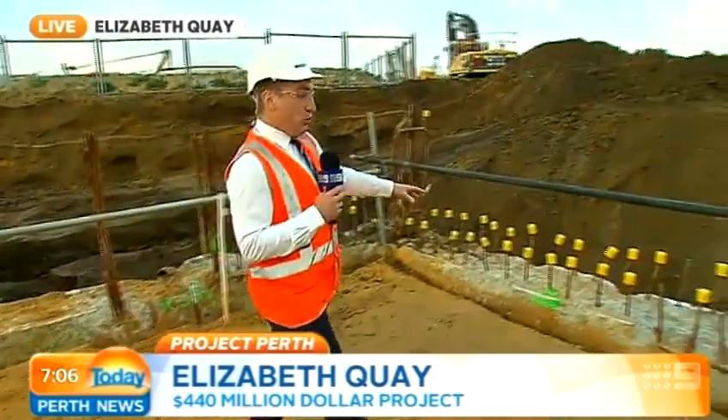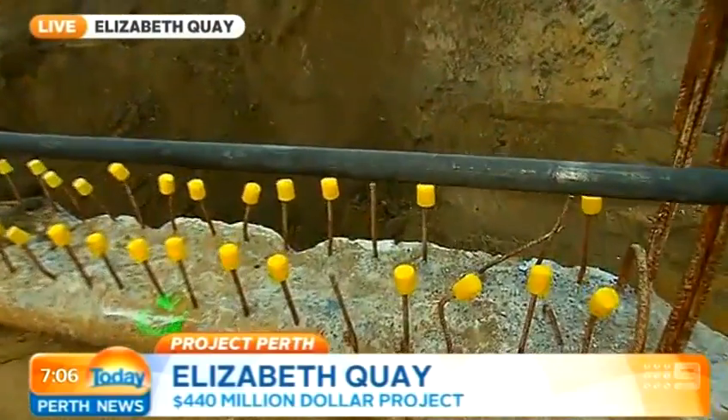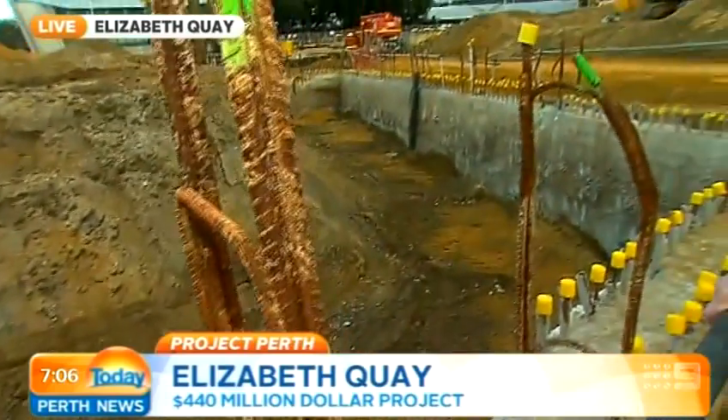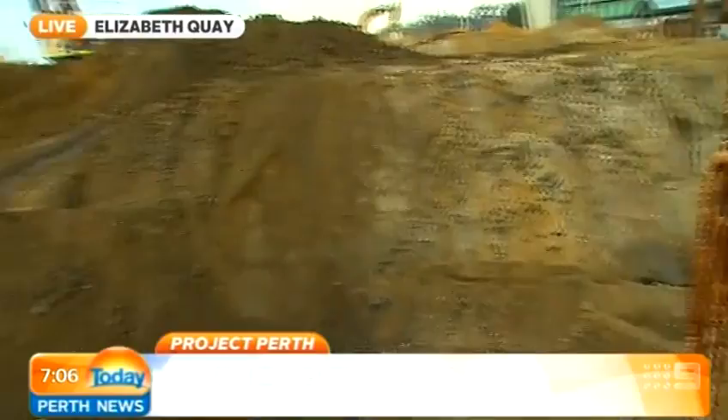There'll be boardwalks where kids can go down to the water and even get their feet wet. This is the inlet wall. Many people would be surprised at how much work has gone into getting this done — it goes down about 18 metres. Water will start being let in about mid-2015.